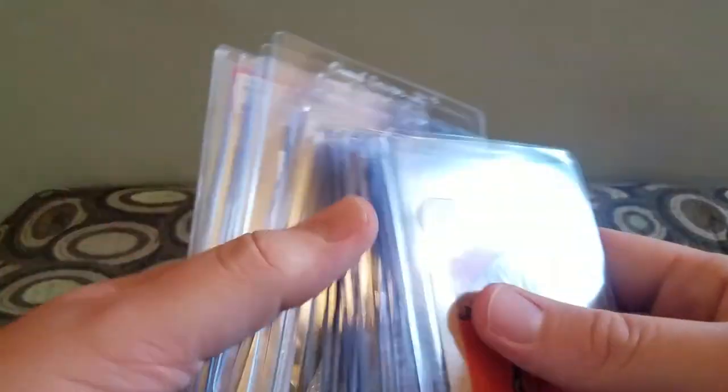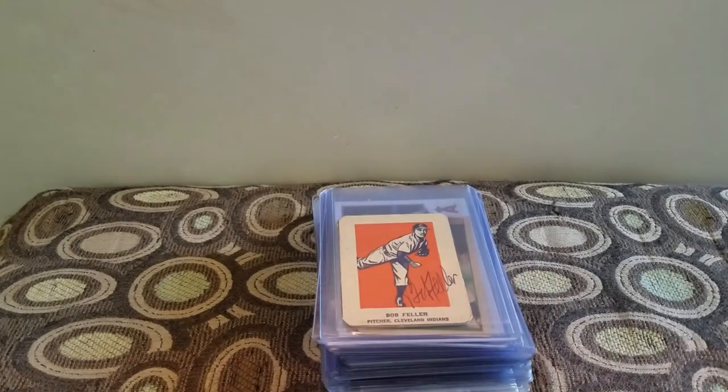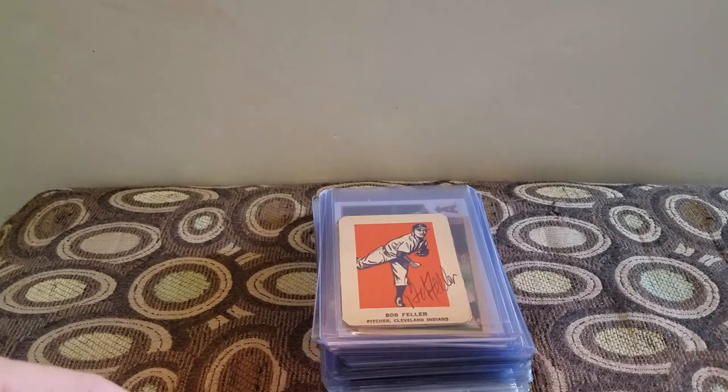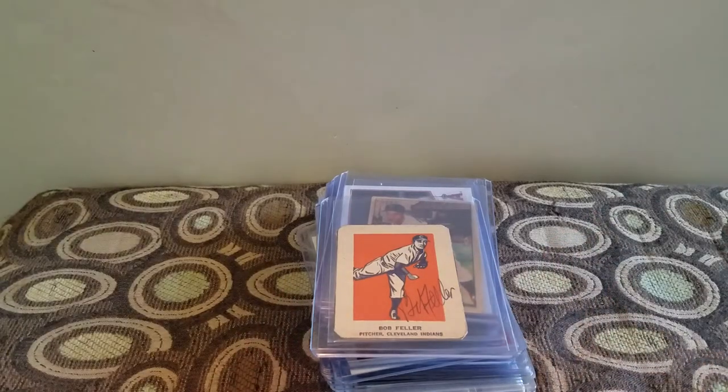That is all my local card show pickups. I also bought some storage boxes, but nobody wants to see that. I hope you enjoyed my pickups — let me know how you think I did on the prices. I think I did pretty good, considering most of them were dollar finds. Hit that thumbs up, subscribe, follow me on Instagram at Ken Sports Cards. I posted a photo of all this on Facebook. Thanks for watching — have a good one.